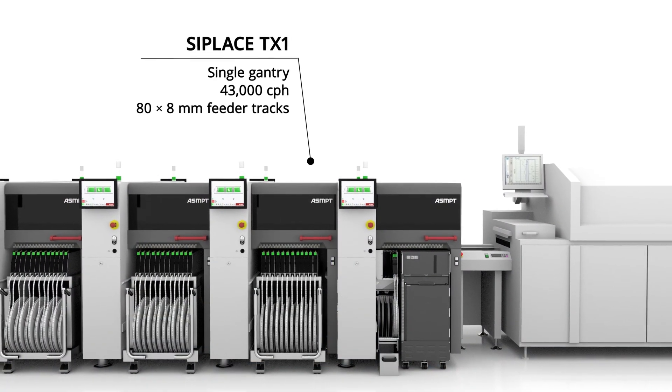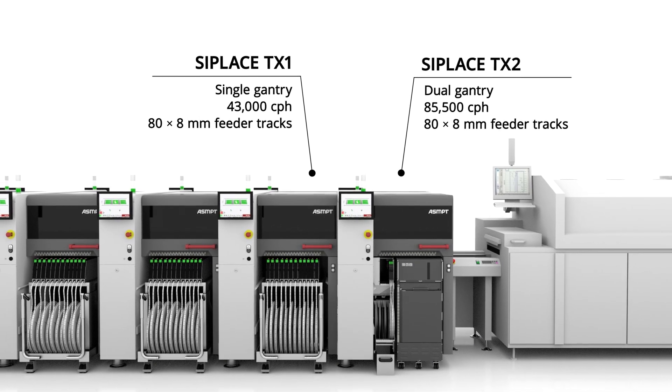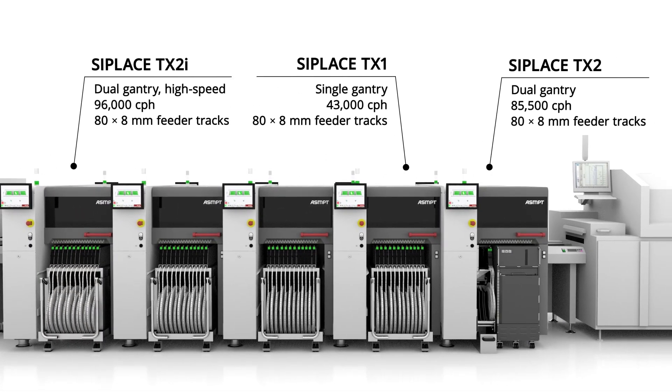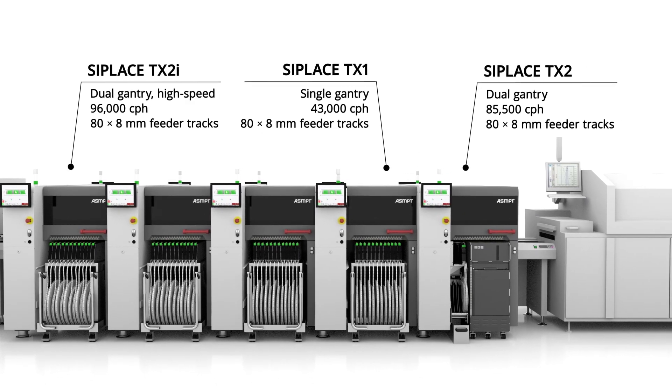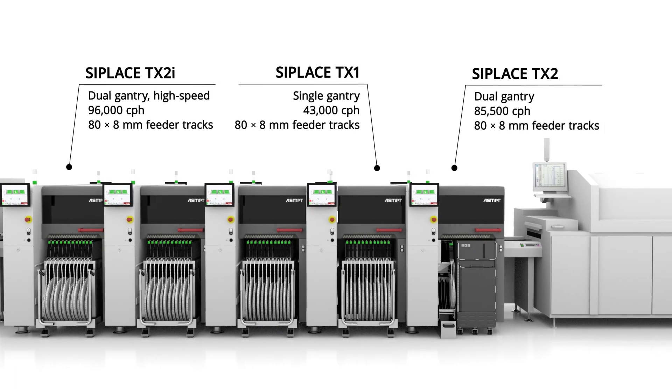Full flexibility, whether you choose one or two gantries, or the dual gantry high-speed C-Place TX2i with its impressive placement rate of 96,000 components per hour — every configuration not only guarantees outstanding speed, but also maximizes floor space performance by supporting up to 80.8 millimeters feeder tracks.